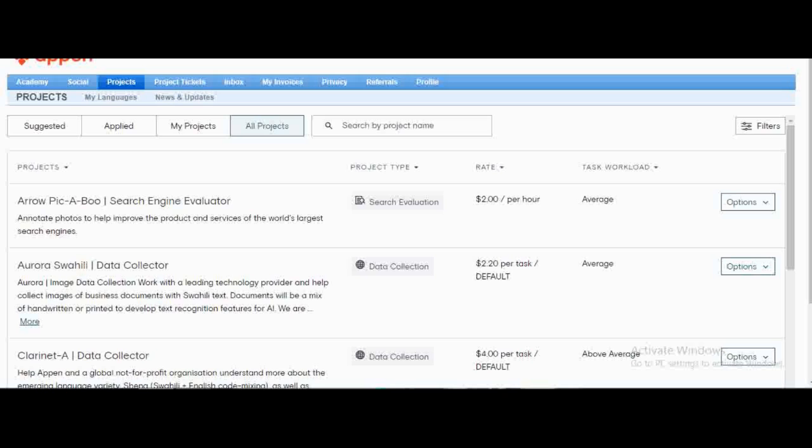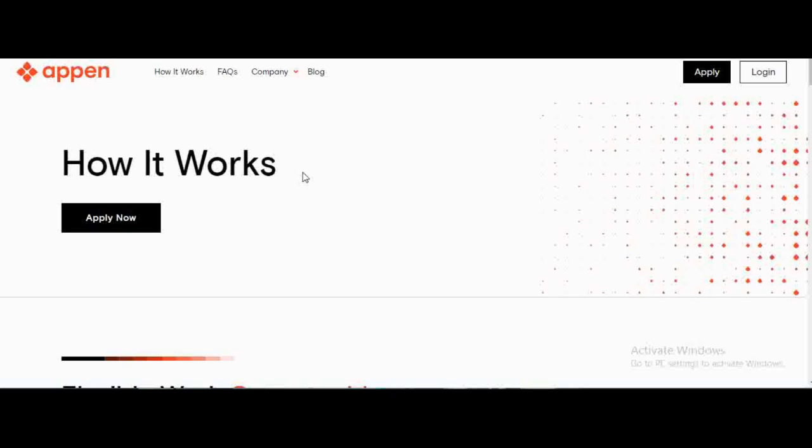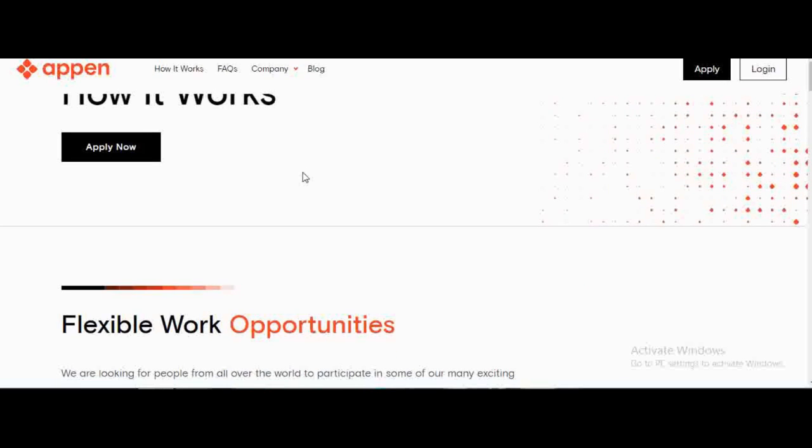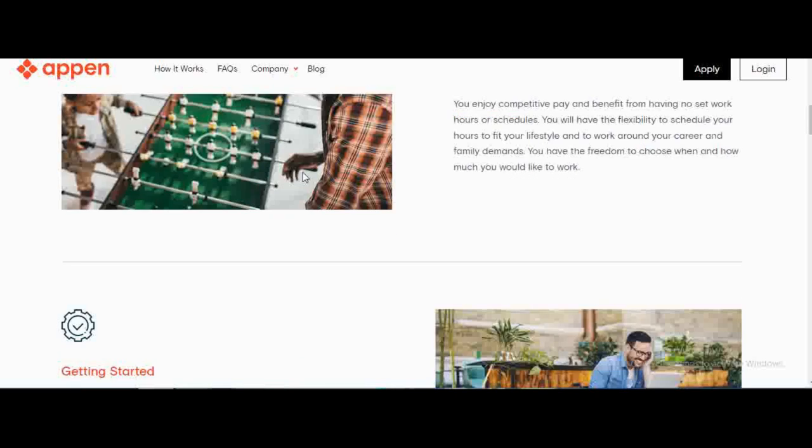Before I show you the projects on my dashboard, I wanted to briefly explain how Appen works for anyone hearing about it for the first time. Appen is going to pay you to do short tasks on everything — transcription, search engine evaluation, data collection, and more. They pay you by an hourly rate. I'll leave a link in the description box.